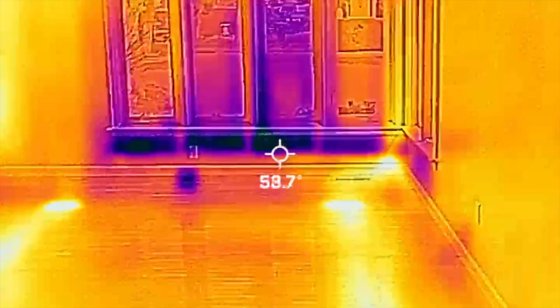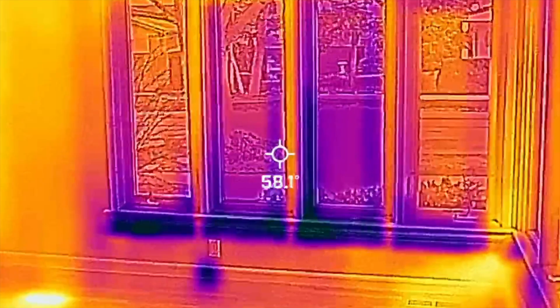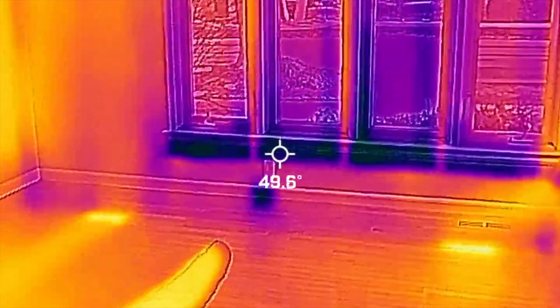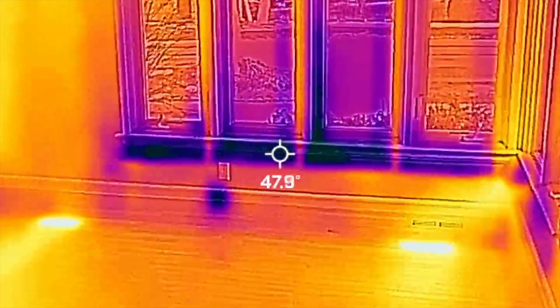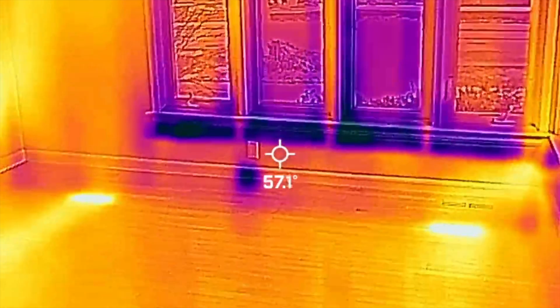Up here I look at the front windows and the front windows are letting some cold air through. Right here there's an outlet above it, and there is a very cold spot right under the outlet, which looks ominous as if there's water in there.